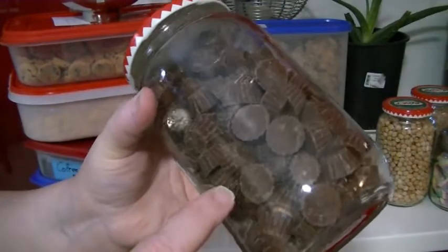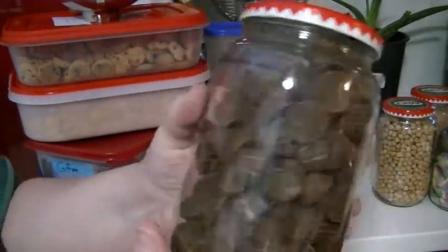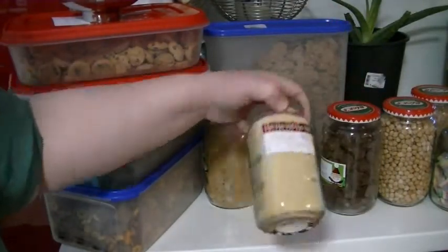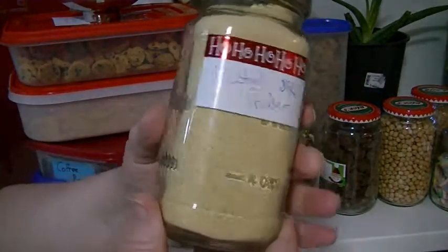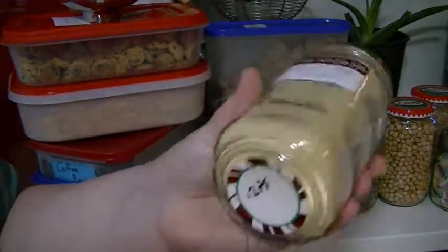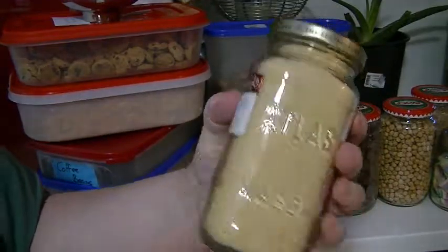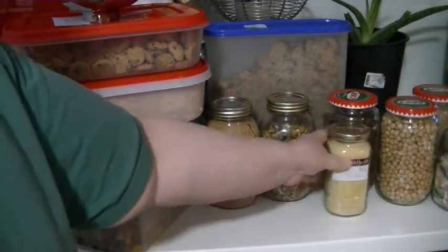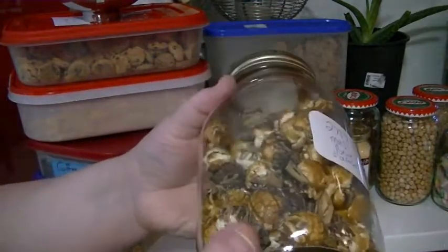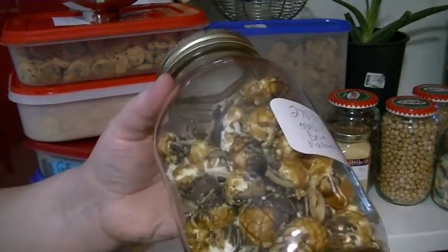The Reese's peanut butter cups are actually extremely expensive to buy in stores, but if you buy them in bulk it costs you less. I also got some mustard powder in this little mason jar — I need it for the canning recipes coming up.